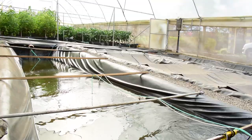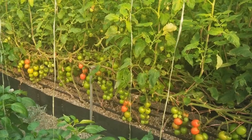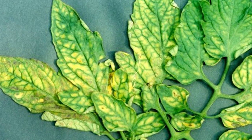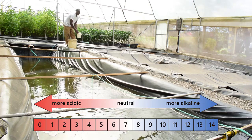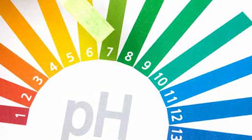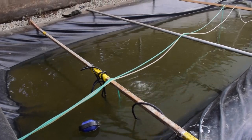One challenge that aquaponics farmers are facing is nutrient deficiencies. Our tomatoes, for example, are experiencing magnesium deficiency, characterized by yellowing of the leaves between the leaf veins. This is as a result of pH fluctuations and salt imbalance of the water. The recommended pH for tomatoes is 5.8 to 6.0, but when the water goes back to the pond, the fish raise its pH to 7.0. So balancing the pH is one of the daily routines.